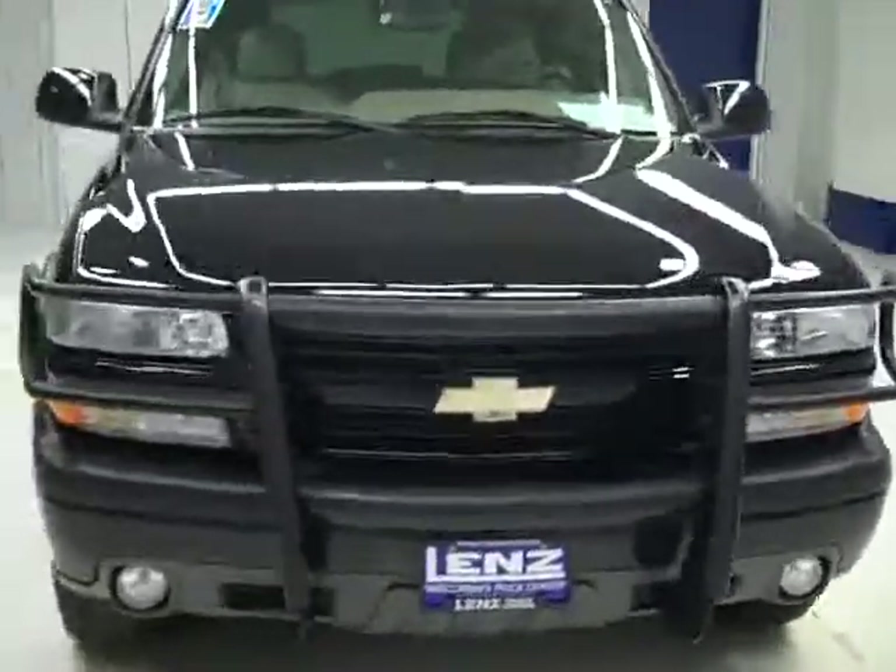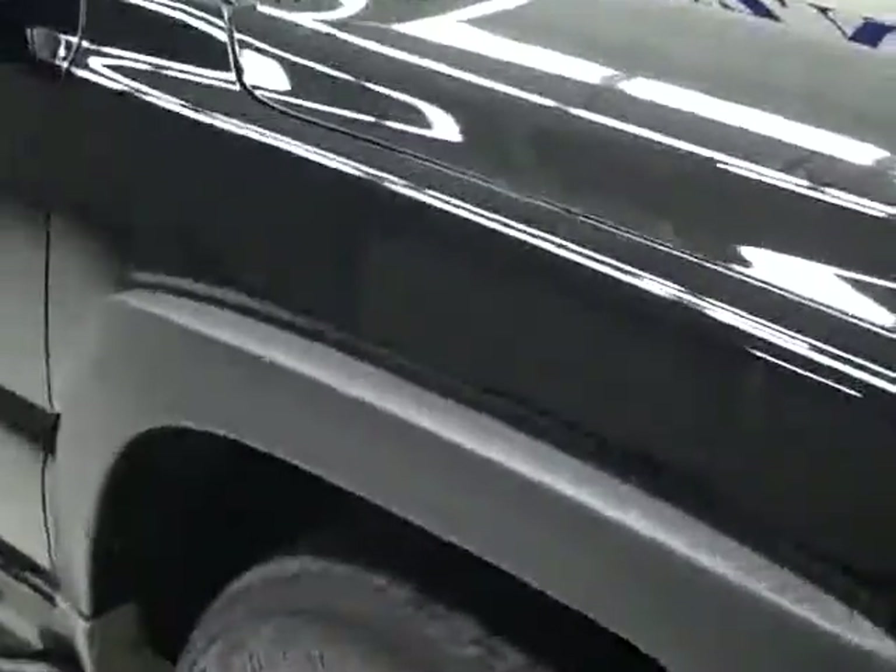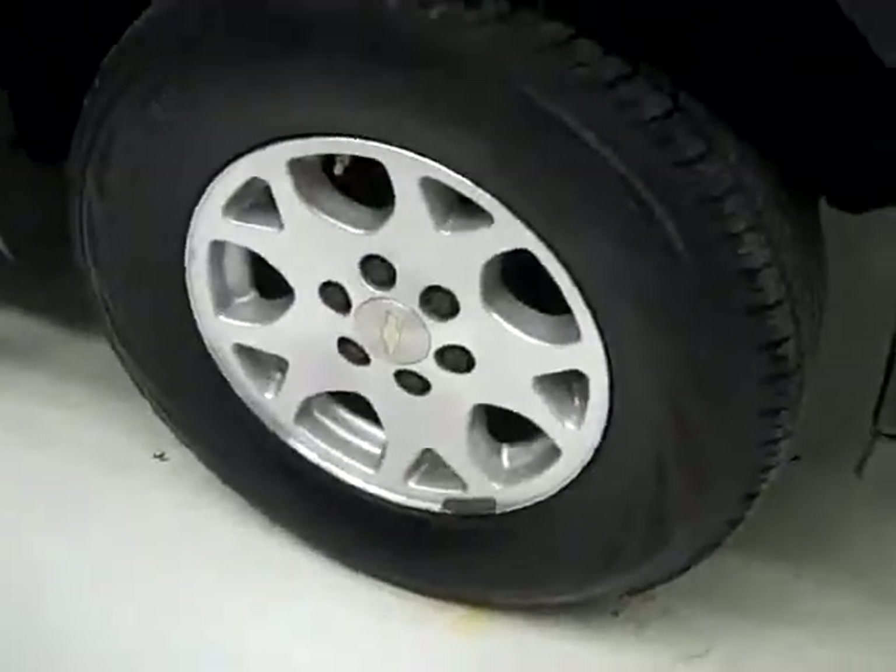This is stock number J1431, a 2005 Chevy Tahoe Z71 package. Color is black, 111,000 miles, 5.3 liter V8 engine. These Yokohama Geolander HTS tires have probably right around 50% of their tread, and this vehicle has a clean Carfax.